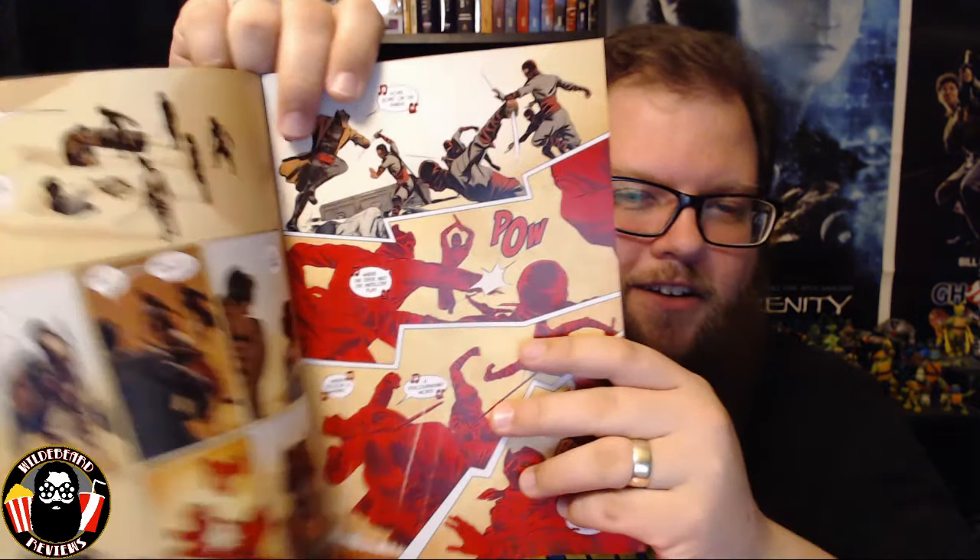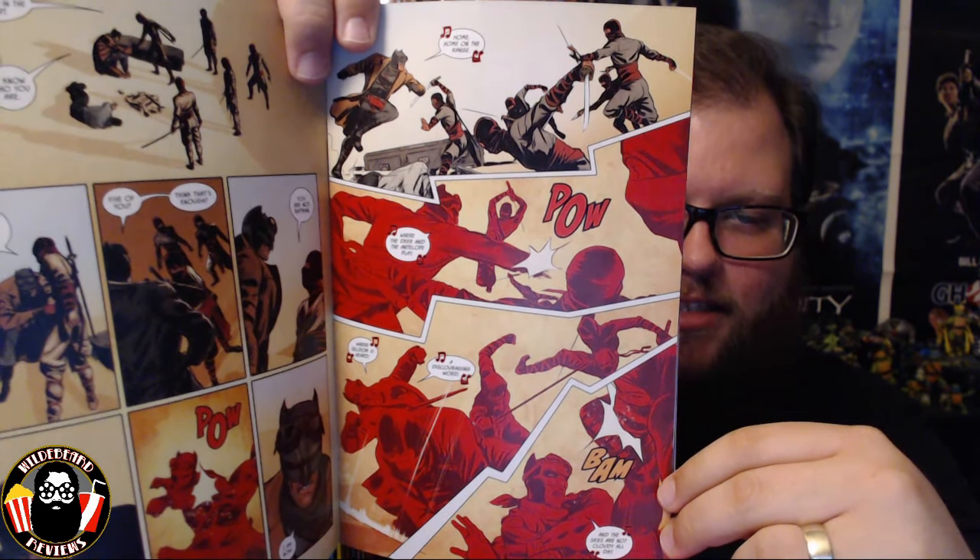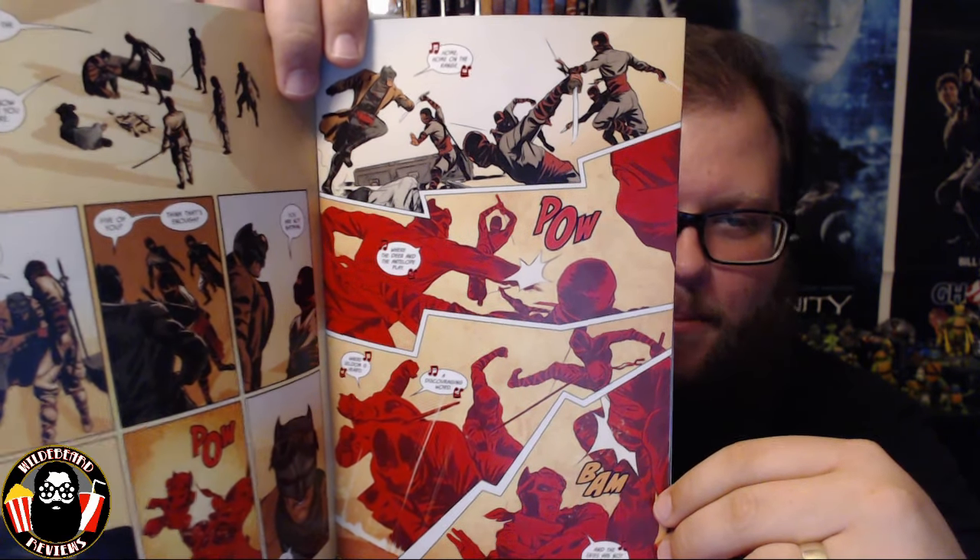The next morning Thomas Wayne wakes up to a group of five ninjas standing around him — they are the Death in the Desert. Thomas says 'Five of you? You think that's enough?' The lead ninja says 'You are not Batman,' and Thomas Wayne Batman cracks him in the face and says 'I am now.' We get Flashpoint Thomas Wayne Batman fighting ninjas in the desert while singing 'Home on the Range' — it's one of those very comic-booky things I absolutely loved.